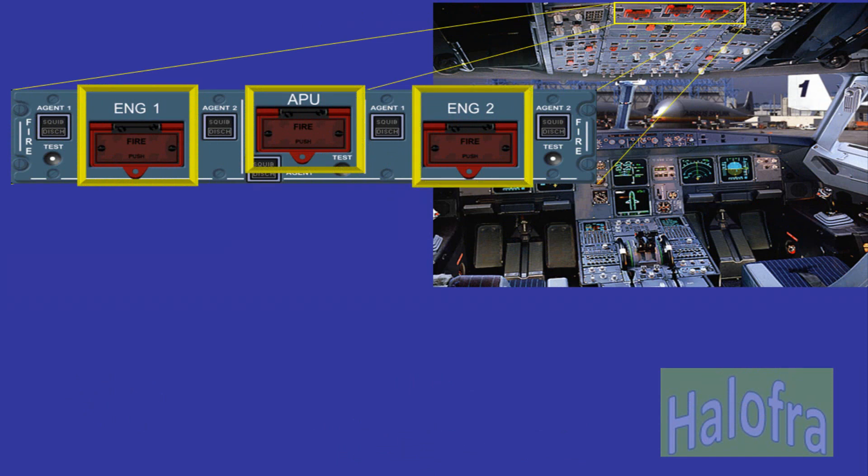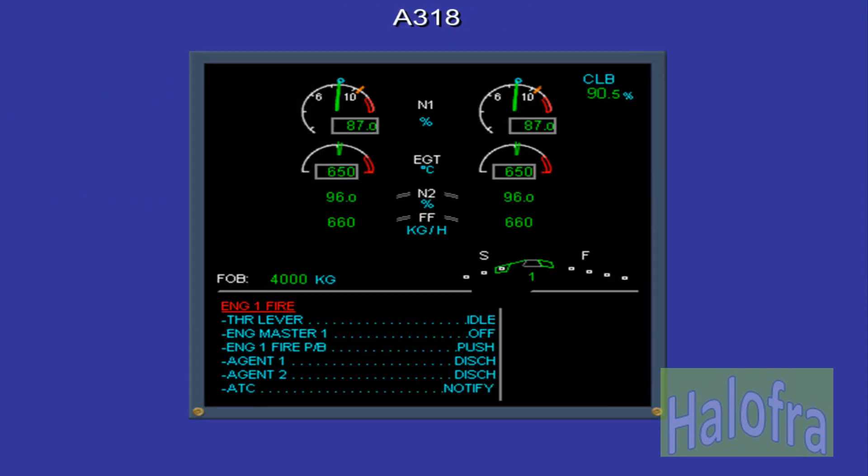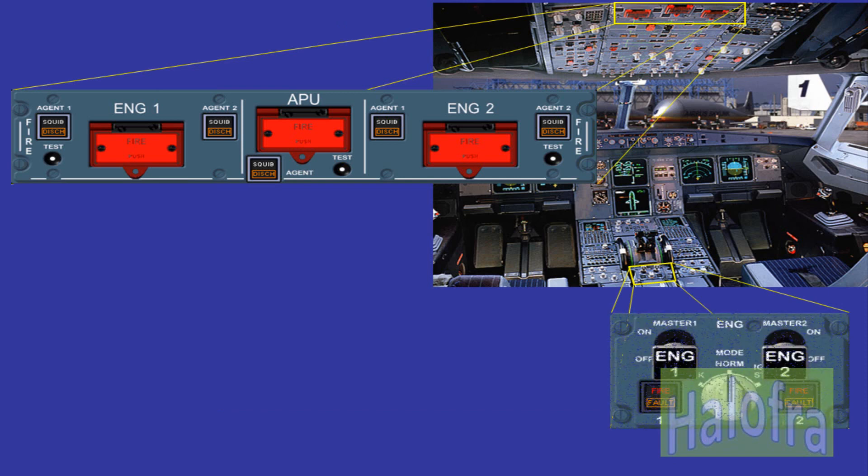The guarded fire push button switches provide fire indication and the means to isolate the corresponding system. The test buttons are used to test the respective fire detection and extinguishing system operation. In addition to the indications on the fire panel, there is a fire light for each engine on the engine panel located on the pedestal. These lights help identify which engine is on fire.